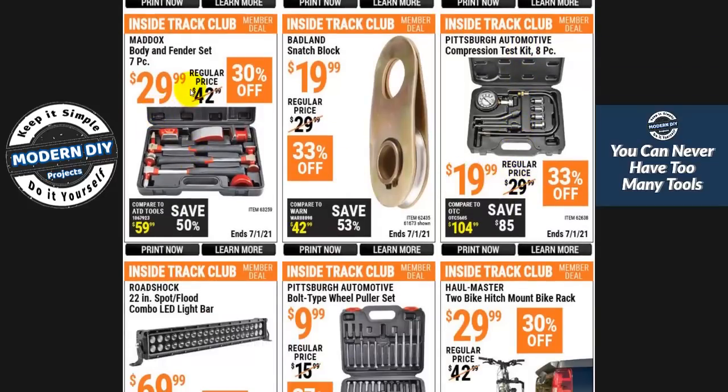Here you have a body fender kit for $29 — not too bad. Body repair kits tend to be rather expensive, so at $42.99 regular price down to $30, that's a good savings. Here you have a compression kit for $19.99.